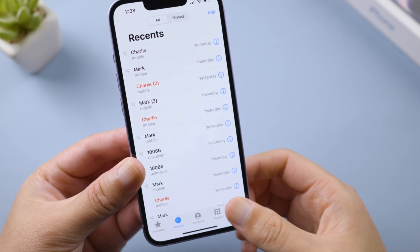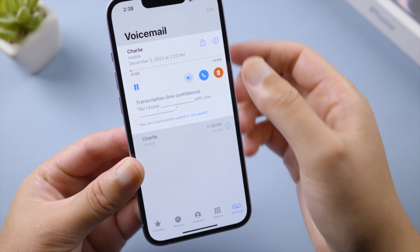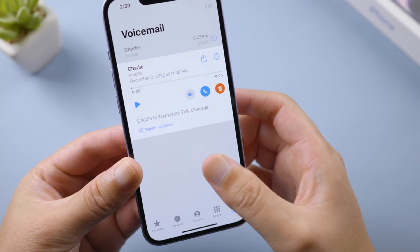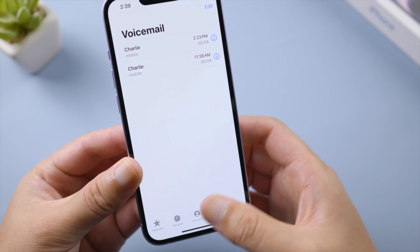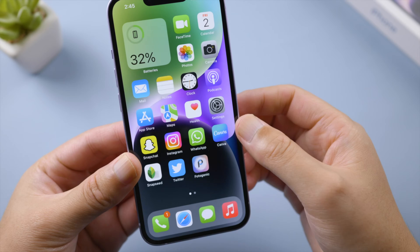The first thing to do is to check your voicemails — listen to all of them, even when there aren't any new messages pending. For some carriers, you can tap on 'Call Voicemail' to listen to your messages. Once done, check if the red dot is gone.